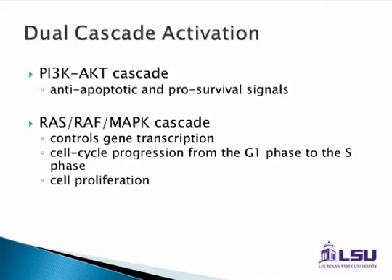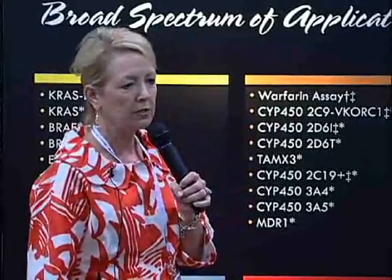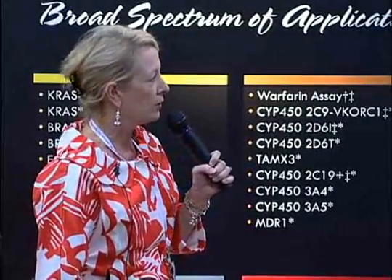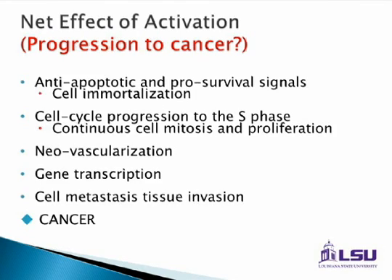As we age, some of these pathways don't work as well as they used to, which is why cancer occurs more commonly in the elderly. The ultimate goal of these compounds and molecules is that cells really progress to cancer through genetic changes that allow them to have pro-division and pro-signaling pathways.